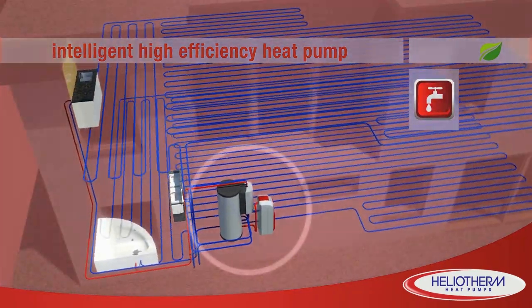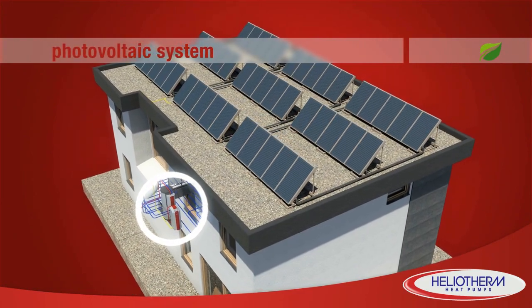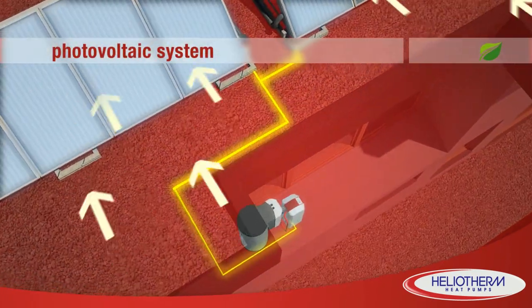The combination of heat pump and photovoltaic system makes you even more fossil fuel independent by producing the electricity required to operate the heat pump directly from your own roof.